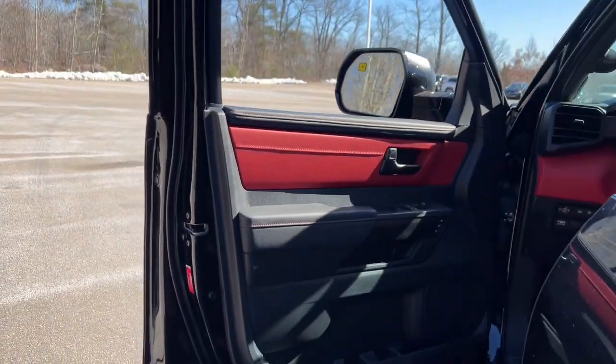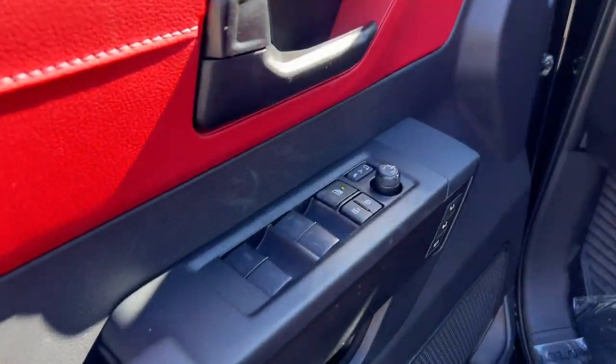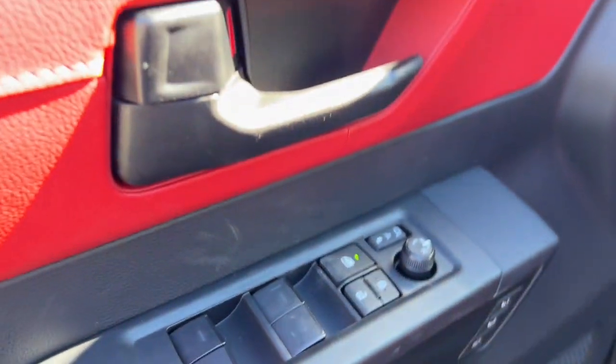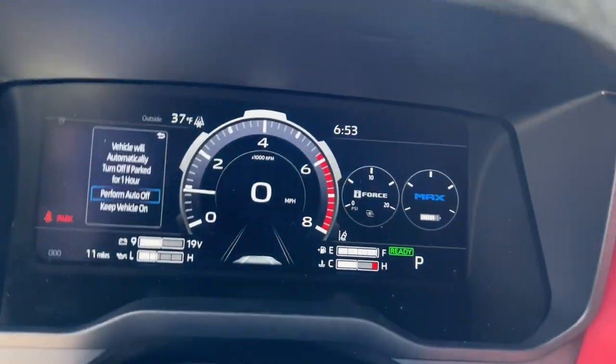These are just some of the great options this vehicle comes with: heated steering wheel, Apple CarPlay and/or Android Auto, navigation system, keyless entry, moonroof, heated mirrors, and a premium sound system.